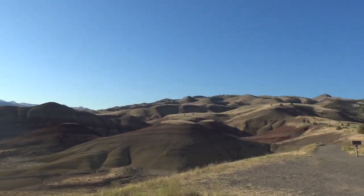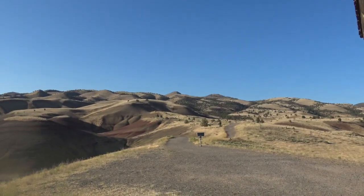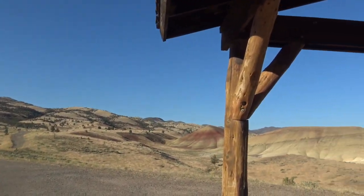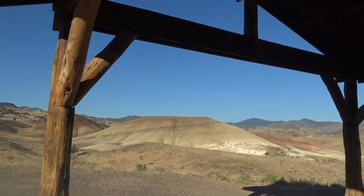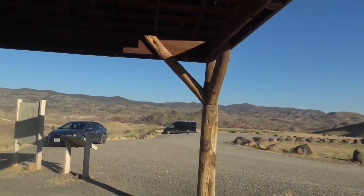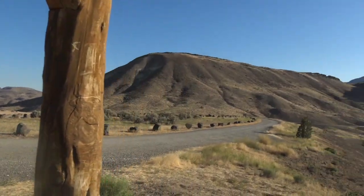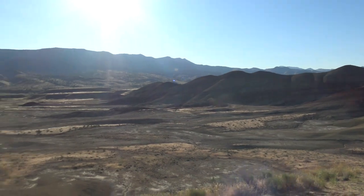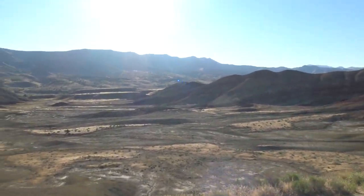Beautiful 360 trail here, 360 view. We're up here underneath a little bit of a shelter, but this is the view up here. Wowie — the red sandstone and rock mixed in with gray, kind of a basin down there.